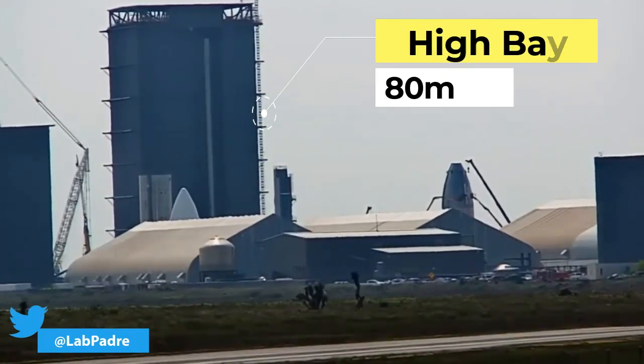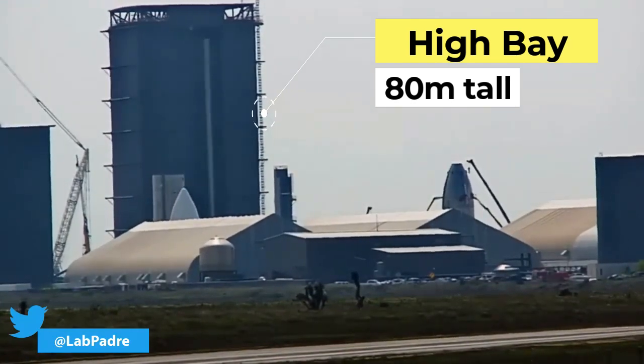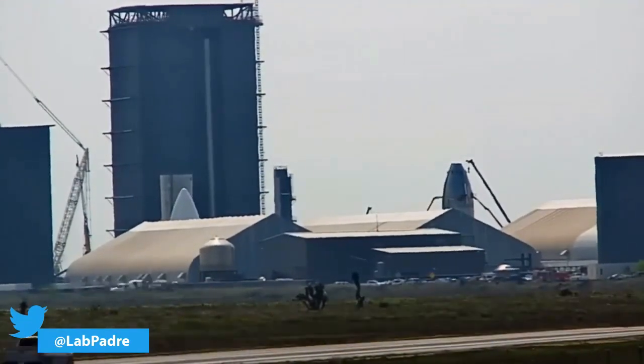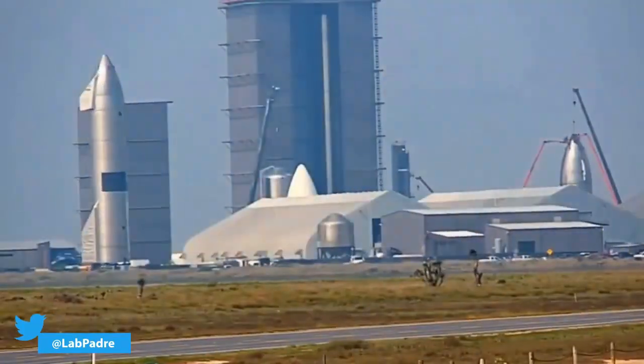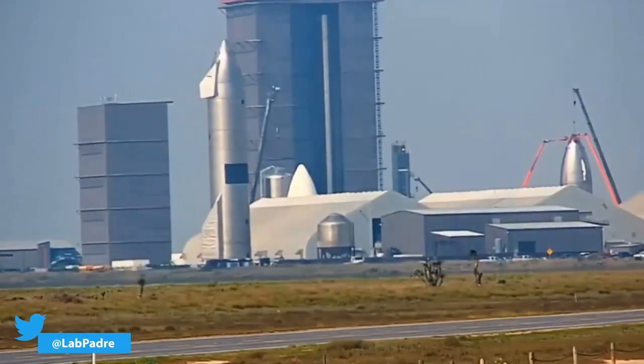The 80-meter-tall High Bay is where the nose cone and the main body of Starship are welded together. Once the Starship prototype enters the High Bay, it indicates that the prototype is all but ready to be rolled out to the launch pad for testing to begin.